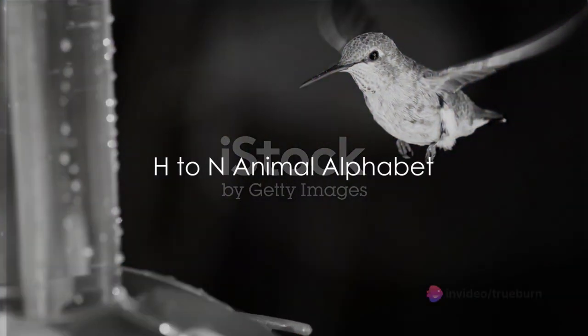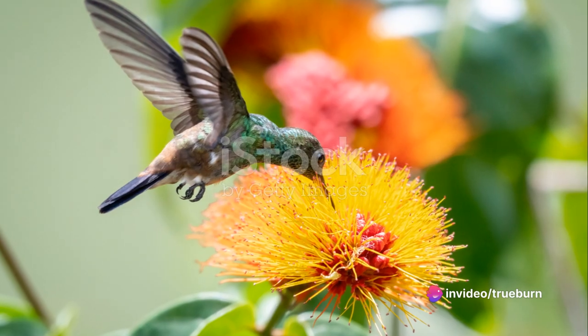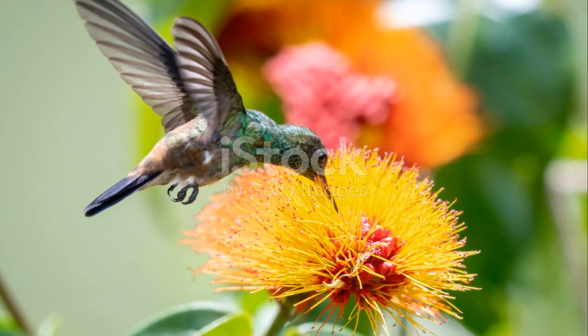H is for the hummingbird, so tiny and so fast, zipping through the flowers, a blur as it zips past. It flits and hovers with wings a blur, a tiny jewel covered in fur.